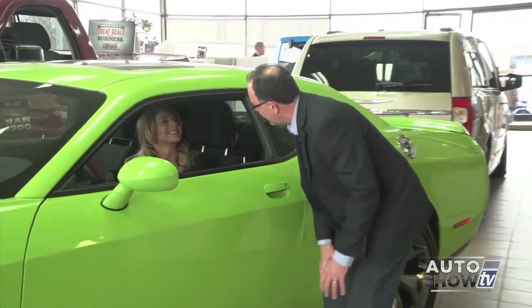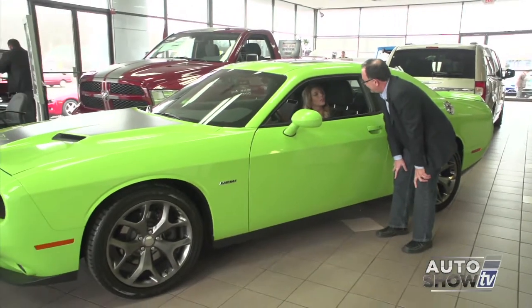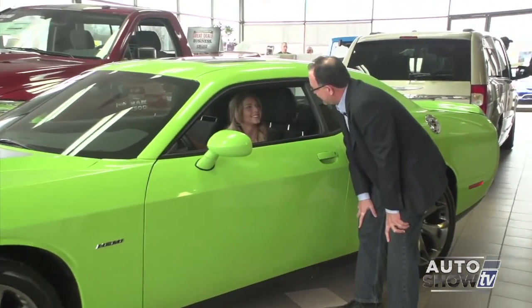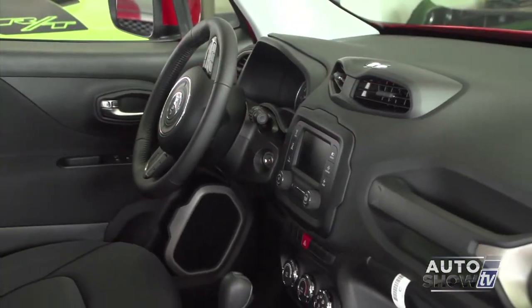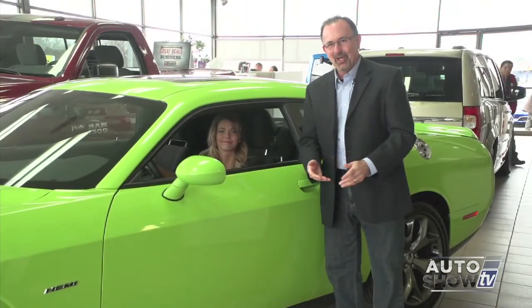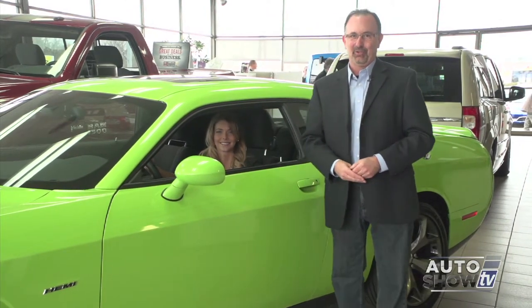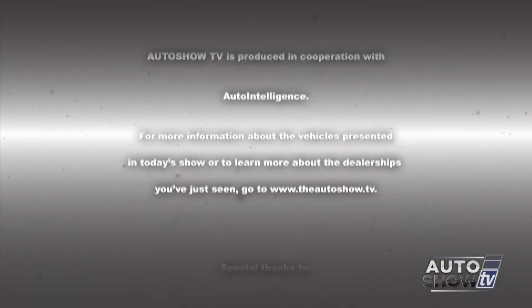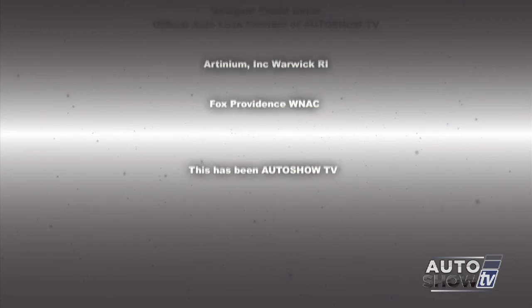Finding Victoria inside the Dodge Challenger, they joke about doing a Hellcat segment down the road at Elmwood. If our viewers have any questions about the new Renegade shown earlier, come down to Elmwood Chrysler Dodge Jeep and Ram in East Providence. I'm John Coletto along with Victoria Moran — be safe on the roads this week, everybody. Don't drink and drive and don't text and drive. This has been Auto Show TV, produced in cooperation with Auto Intelligence. Thanks to our participating dealers and sponsors.